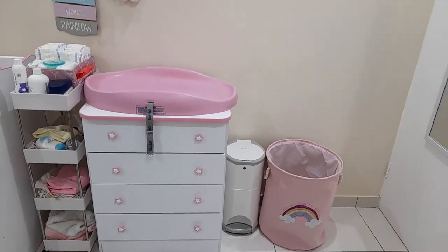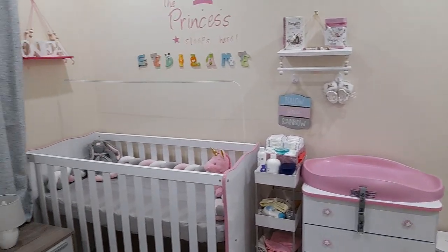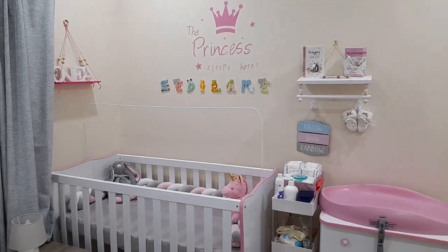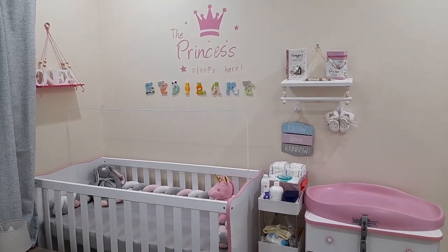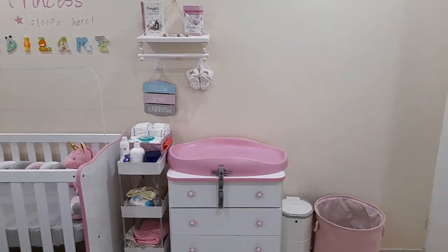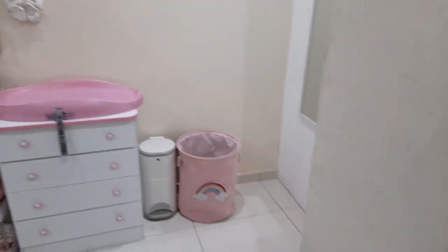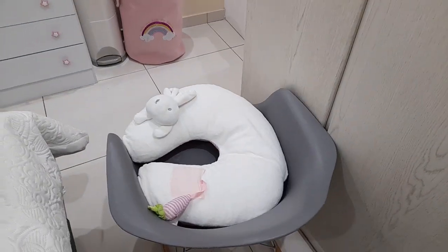I'm just going to do a quick overview without showing the mess on my bed. So basically that's her room - that's where she sleeps, and that's where we spend the majority of our time.